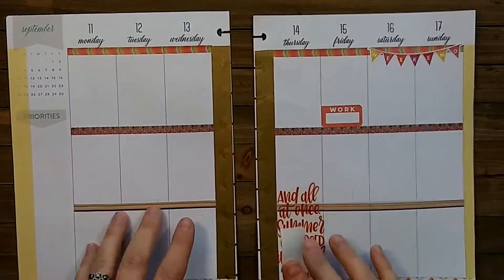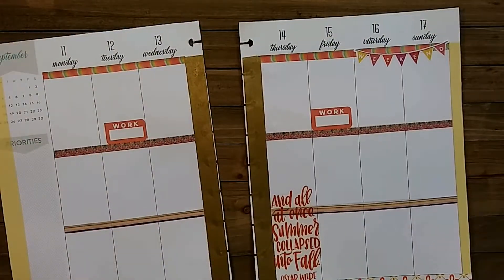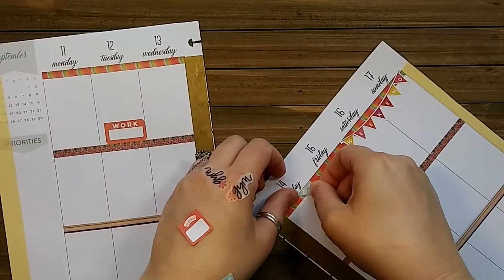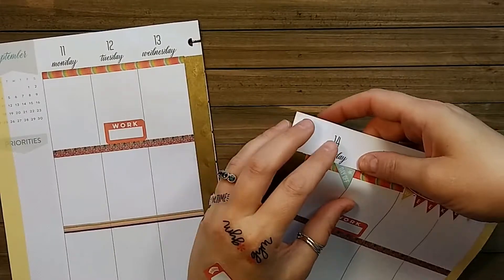I work Fridays to Tuesday, so my days off are Wednesdays and Thursdays — very strange, I know. Next I'm going to try to add these day-off stickers; I have trouble placing them in the corner sometimes.